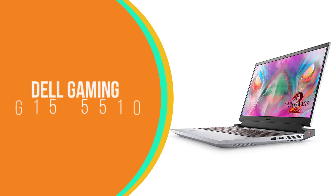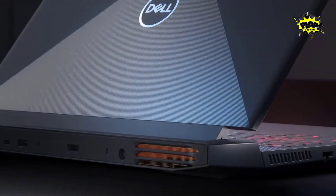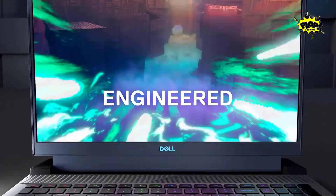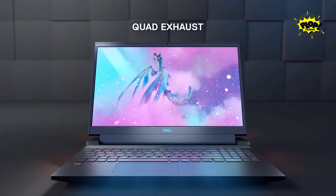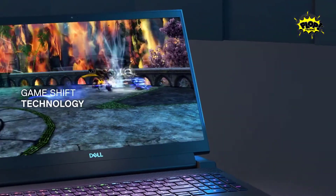Number 4: Dell Gaming G15 5510. The Dell Gaming G15 5510 laptop is light and powerful — the perfect laptop for the hardcore gamer who needs both excellent graphics and a fast processor. Powered by an Intel Core i7-8750H 6-core processor with up to 5.0GHz turbo boost speeds, and a GeForce RTX 3060 with 6GB GDDR6 video memory, it also includes 16GB of RAM and a 512GB solid state drive for quick booting and loading.